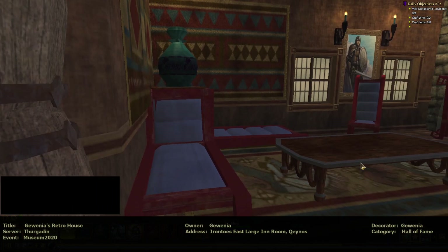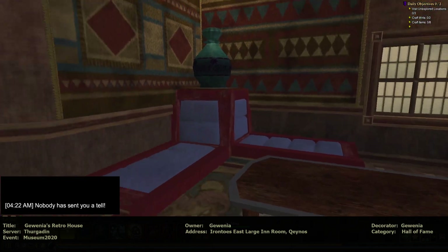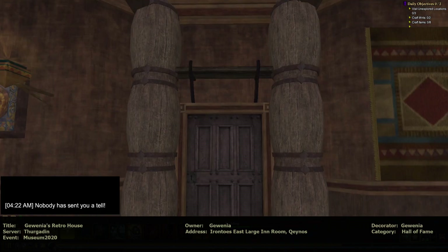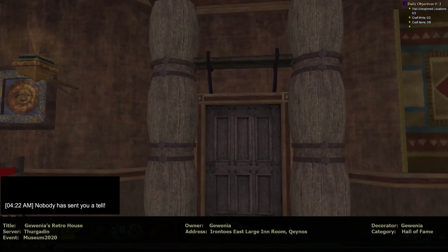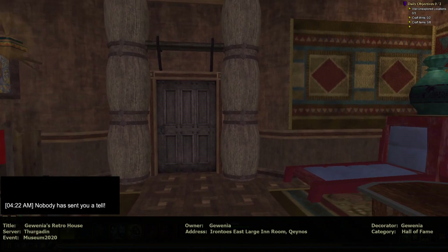Look at this. Cool. I like how you put the benches or the chairs this way — laid them down and made them into a chaise. That's cool. And used barrels to frame the door. That's cool.